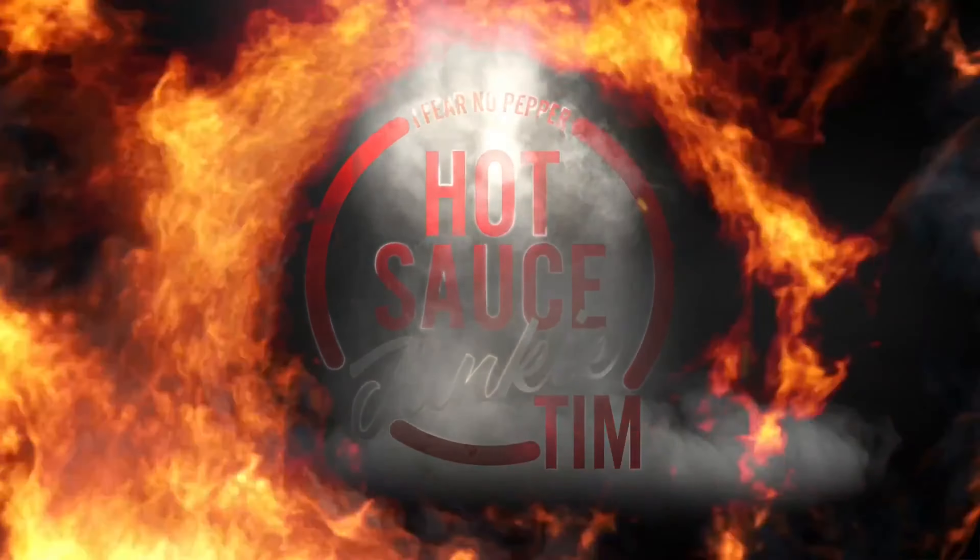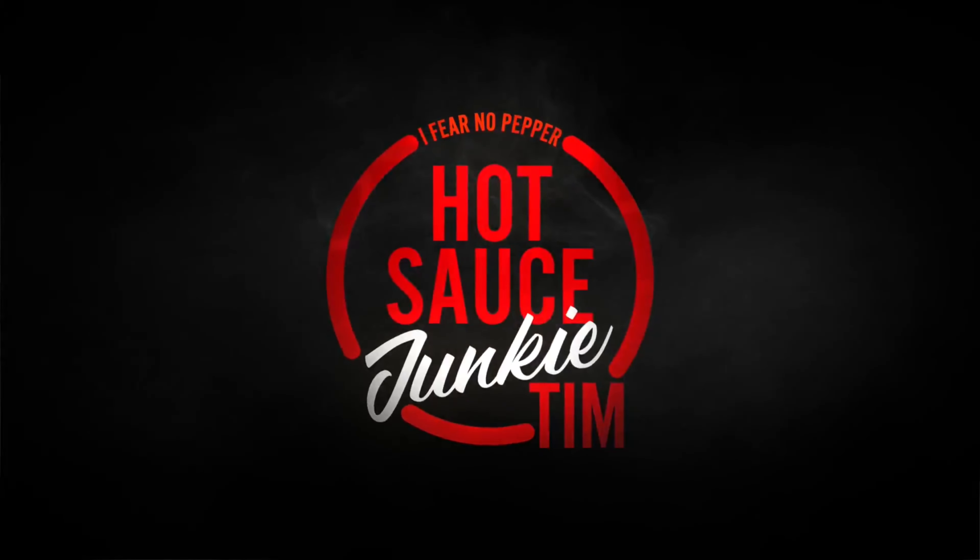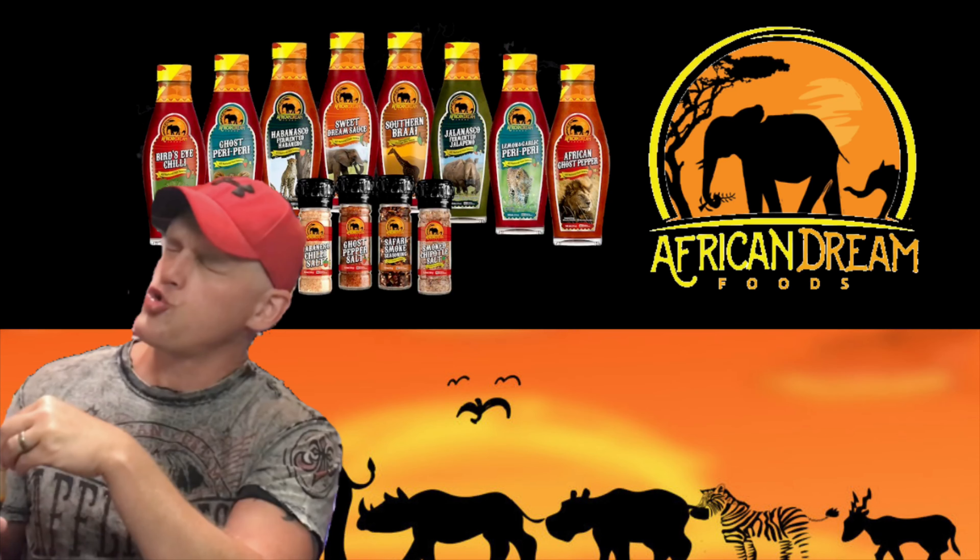I'm Hot Sauce Junkie Tim and today's show is gonna be a sauce review from African Dream Foods — not the American dream, that's what I'm living by doing this — but African Dream Foods. This is the bird's eye chili hot sauce. A while back I did a review on a couple of other sauces. Bob Bradley sent me another box, this thing seems so packed full I can barely shut it, but unlike last time I'm gonna do a review on one sauce at a time. So this is going to be a review on the bird's eye chili.